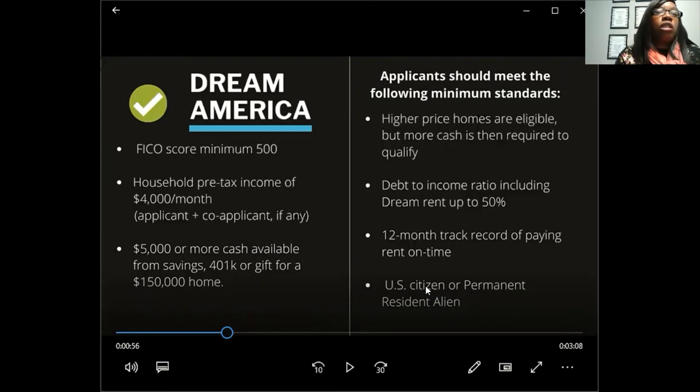New construction is being built everywhere, especially on the south side, starting at $190,000. So if you have a minimum credit score of 500, at least $4,000 a month in income, and $5,000 in cash, you may qualify for this program. Your debt-to-income ratio, including Dream America's rent, must be no more than 50%. Your DTI is how much your expenses are versus your income, and it can't exceed 50% including the estimated rent once you qualify.